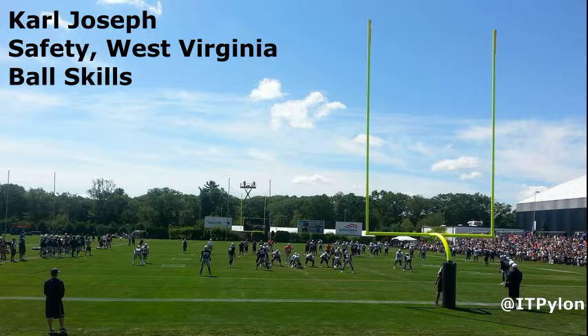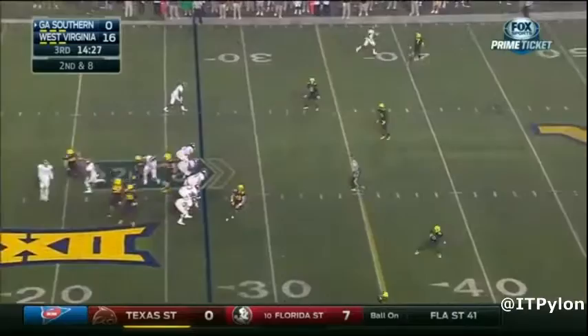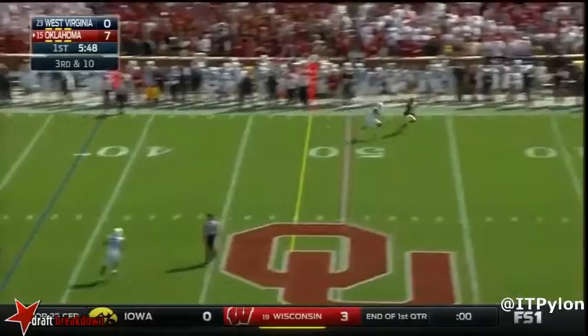Welcome to the Inside the Pylon YouTube channel. We're going to turn the draft spotlight on the ball skills of Carl Joseph, safety from West Virginia. Simply put, Joseph is the most fun player to watch, maybe in this entire draft class, certainly among the safeties. He has the instincts to see plays developing in zone coverage and the range to come over and disrupt the play.